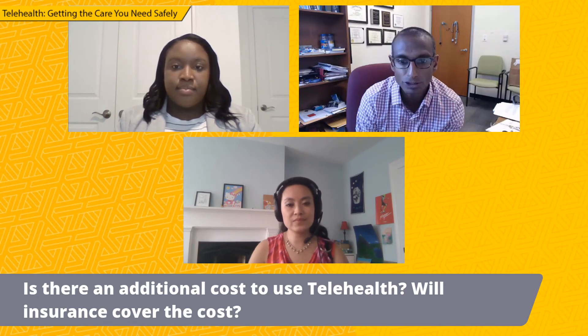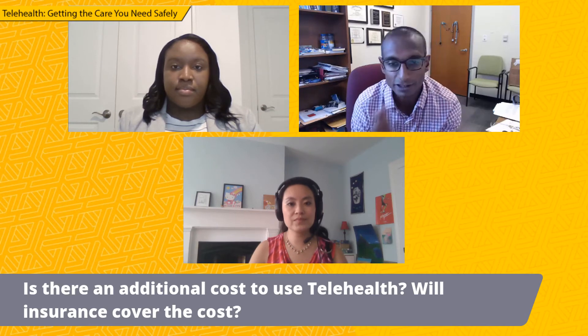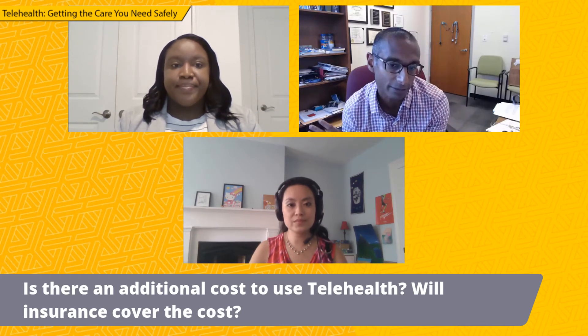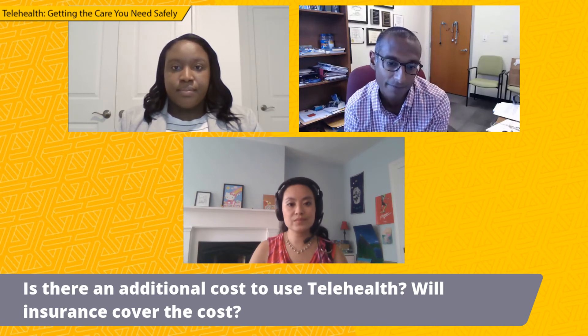My sense — and I think the people who live in telehealth believe — is that most insurance companies are going to basically cover telehealth in the same way that they cover in-person moving forward. Some insurance companies are still on that journey and figuring that out, but I think that's where we're probably going to land.